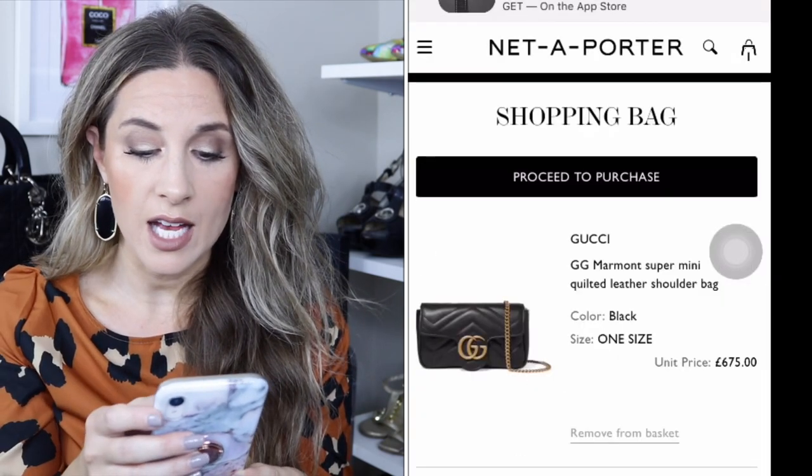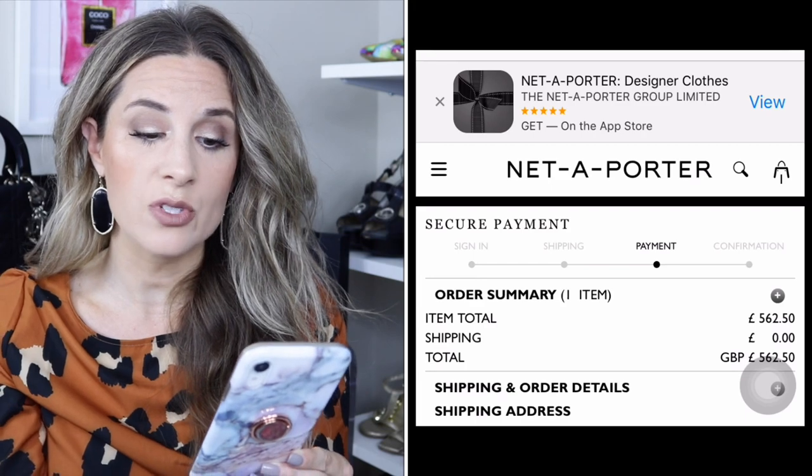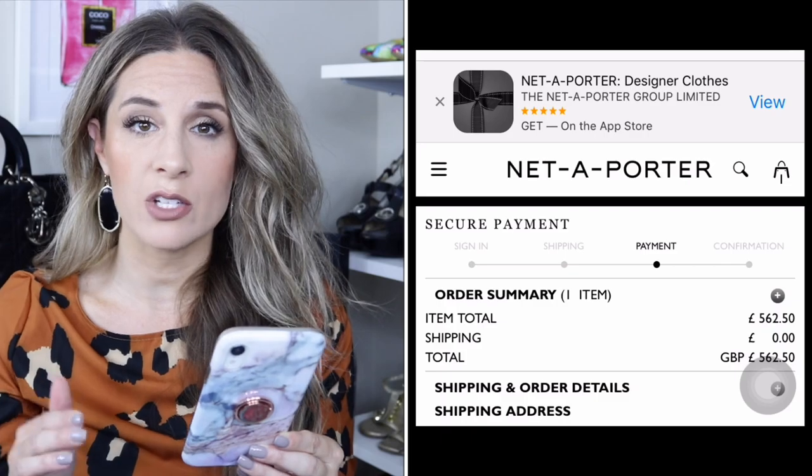You'll see your total with shipping is £680 — and you might think, 'Amber, this is not going to work, this is comparable to or more than the US dollar price.' But what happens when you click 'Proceed to Purchase' is that for some reason it changes. You'll see in the order summary the shipping becomes free and the new item total drops to £562.50. The amount decreases significantly.